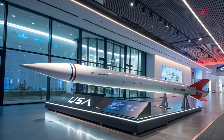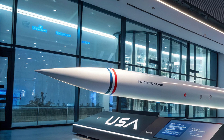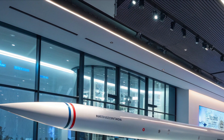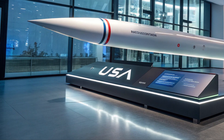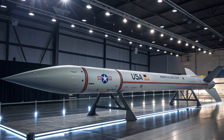Speed, stealth, and surprise. From a distance, its skin looks seamless and matte, engineered to chew up radar and heat without leaving a trace. Get closer, and you see the careful sculpting: a needle-like nose, a tapered body, panels that lock together like armor.